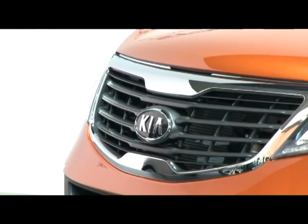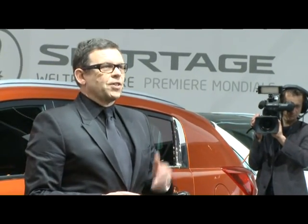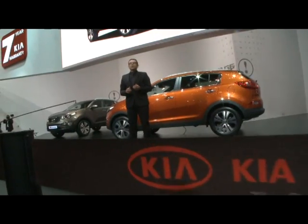The all new Sportage is also showing how flawlessly our design teams across the globe are working together. The exterior was done in the design studio in Los Angeles, the interior came from our designers in Frankfurt, and the final touches were made in our design studio in Korea.